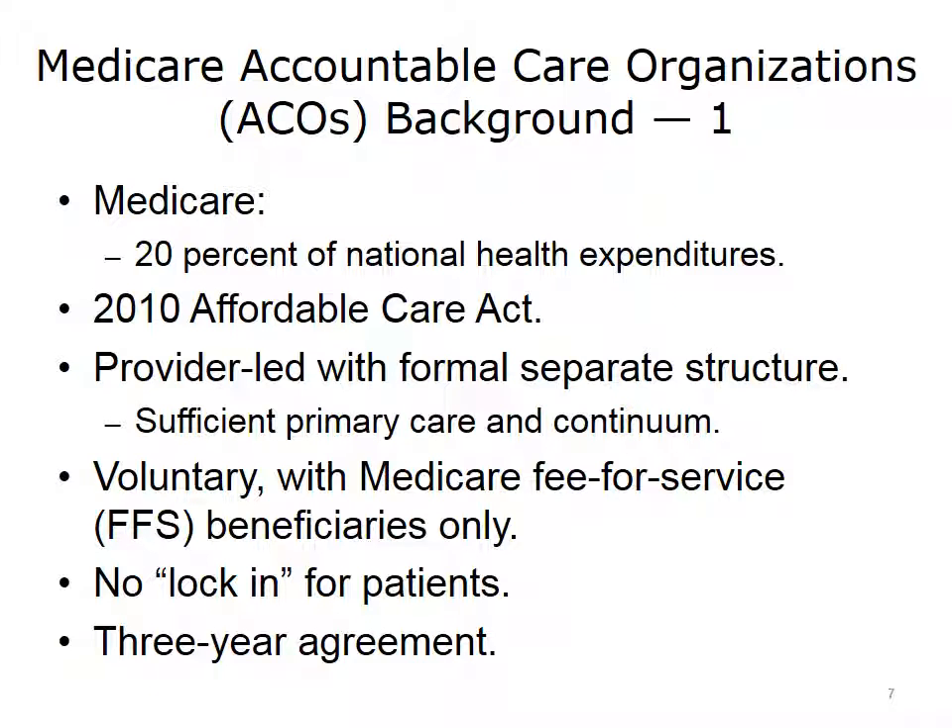Medicare Accountable Care Organizations were created under the 2010 Affordable Care Act, and Medicare represents about 20% of national health expenditures. ACOs are provider-led — e.g., a hospital system or physician group — with a formal, separate governance structure. They must have sufficient primary care and care across the continuum to be eligible. Only Medicare fee-for-service beneficiaries are eligible to join, and participation is entirely voluntary with no lock-in — patients are free to see any provider outside the ACO. Agreements with CMS are for three years.